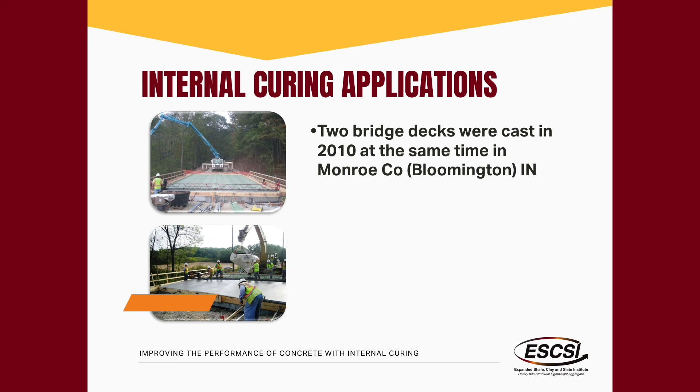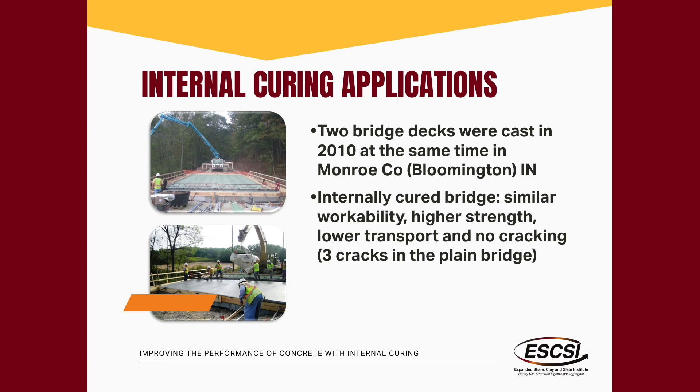Ever since that first project, internally cured concrete has been pumped on every other project and nobody's ever had a problem with it. One of the reasons is because it uses fine lightweight aggregate — the moisture is already in the aggregate, so you don't get a huge moisture change when you pump it. Six other bridges done as part of a study have shown almost no cracking overall and substantial increases in service life.